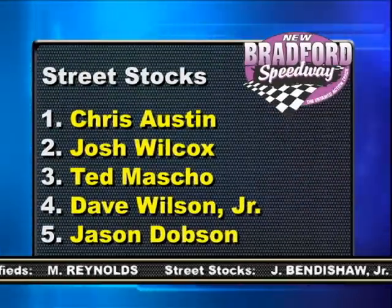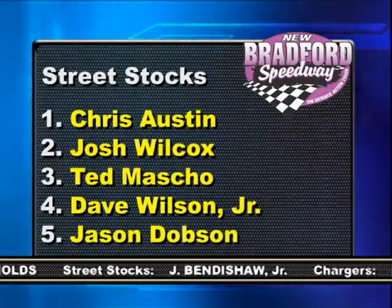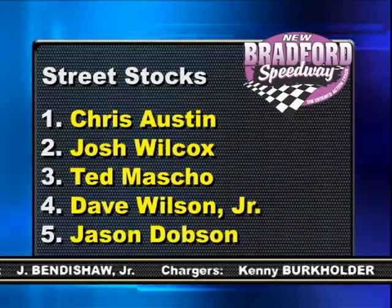In the street stocks, it is Chris Austin victorious over Josh Wilcox, Ted Mascho, Dave Wilson Jr., and Jason Dobson.